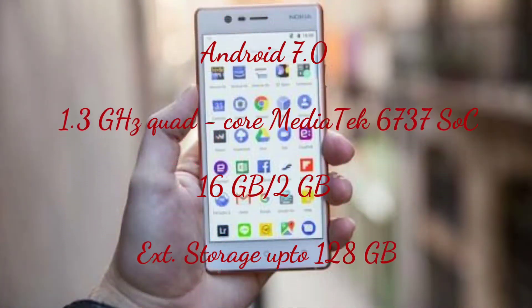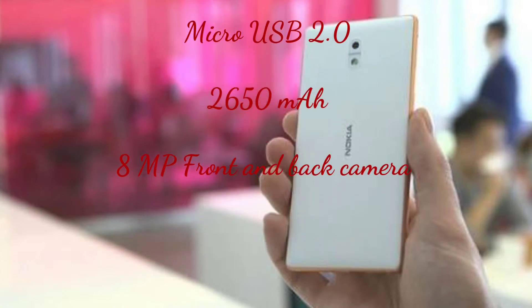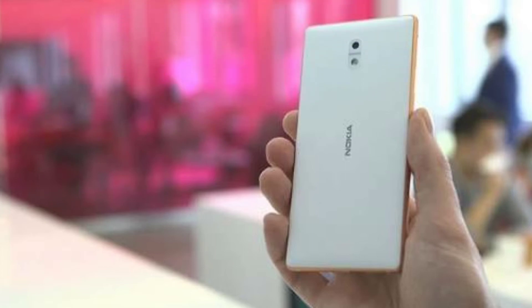The Nokia 3 will also have a polycarbonate body with a metallic frame on the sides, a 1.3GHz quad-core MediaTek MT6737 processor, 16GB internal memory, micro USB 2.0, a 2650mAh battery, and an 8MP camera on both front and rear.